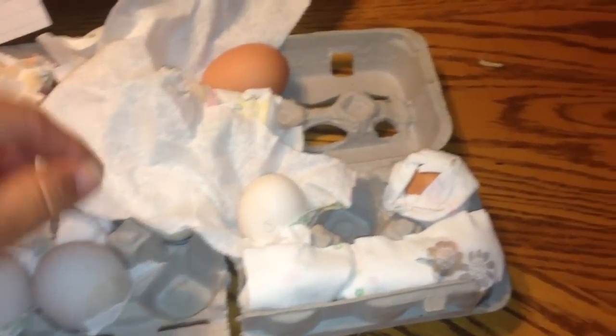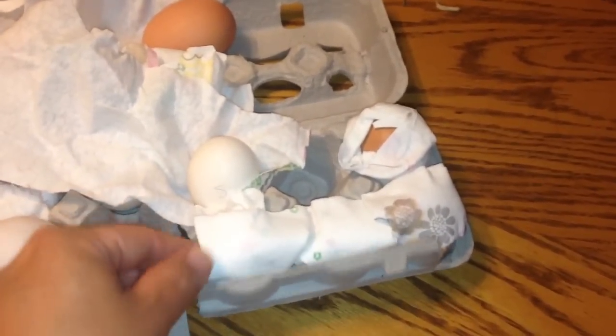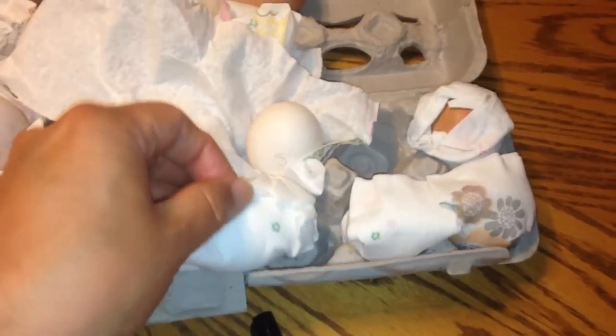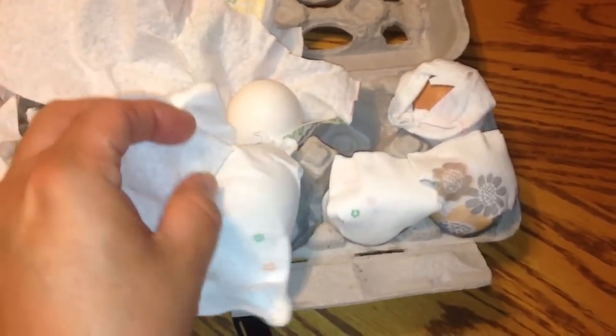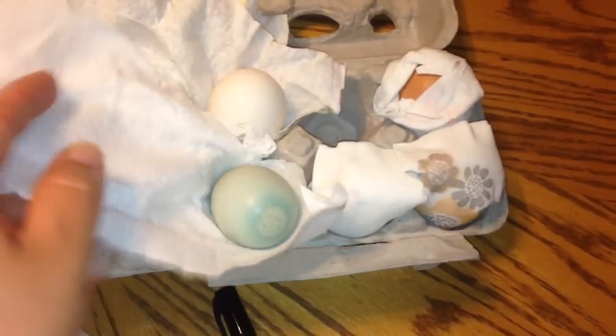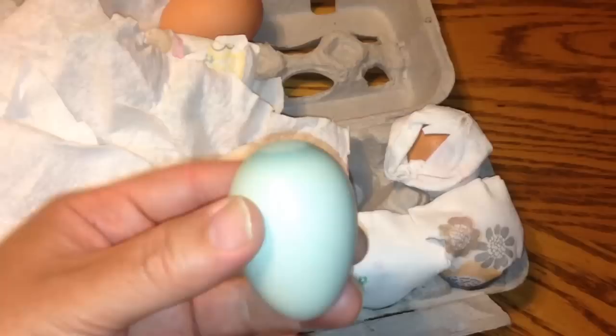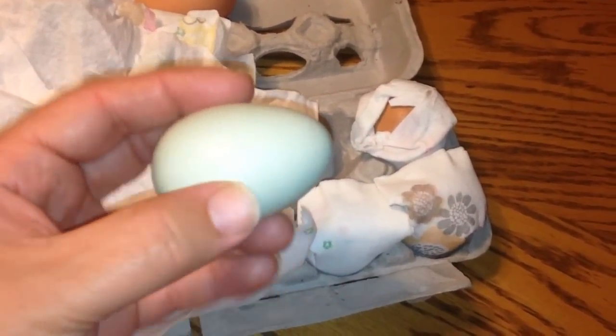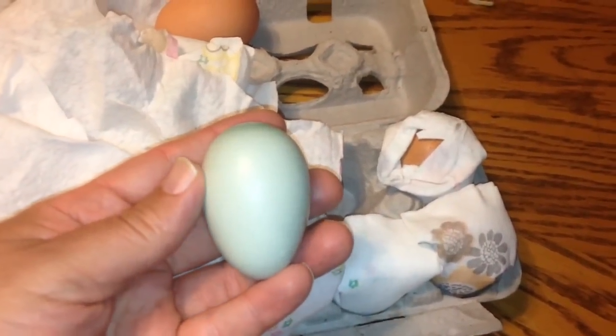I guess I ran out of memory and I had to wait hours later to do the rest of this video. So let's go ahead and finish it up here. Let's see what other eggs we've got. I believe he said he sent an Americana — oh, there it is. There's one of the eggs — that's kind of pretty. One of the first eggs. So we'll go ahead and rest that one there.